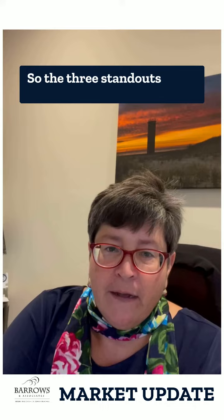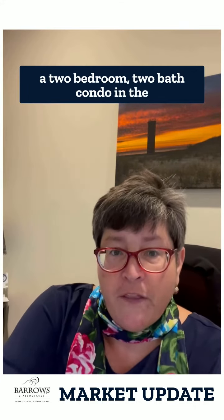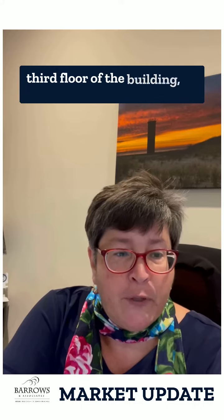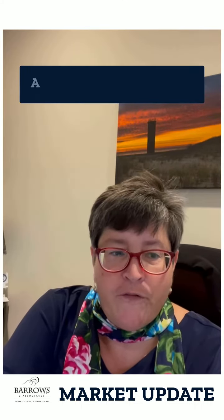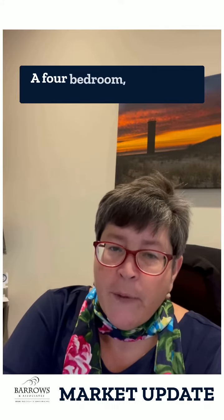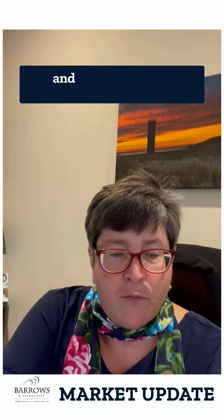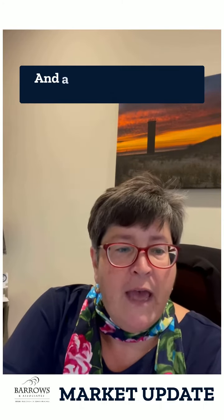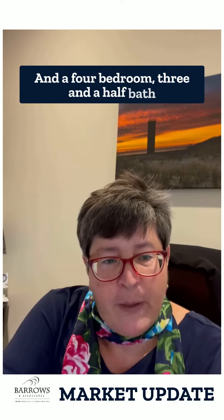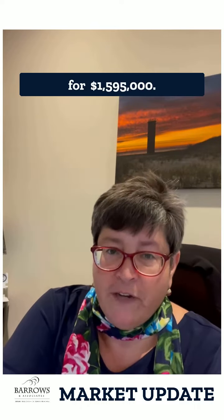The three standouts to me are a two-bedroom, two-bath condo on the third floor of an elevator building in Rehoboth for $550,000; a four-bedroom, three-bath single-family home just outside of Bethany Beach in a great amenity community for $750,000; and a four-bedroom, three-and-a-half bath townhome on the ocean block of Dewey for $1,595,000.